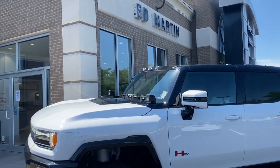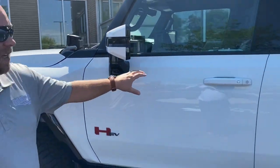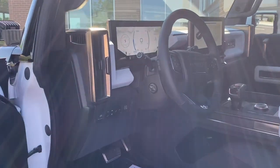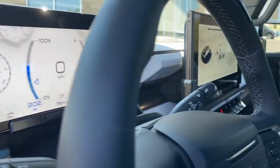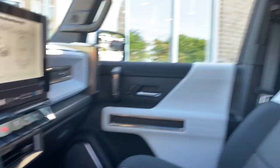As you guys can see right here, it would look better in your driveway with you behind the wheel. This thing is fully loaded. This is the first edition — an electric vehicle with a thousand horsepower. We actually got this thing up to 90 miles an hour in just a few seconds today.